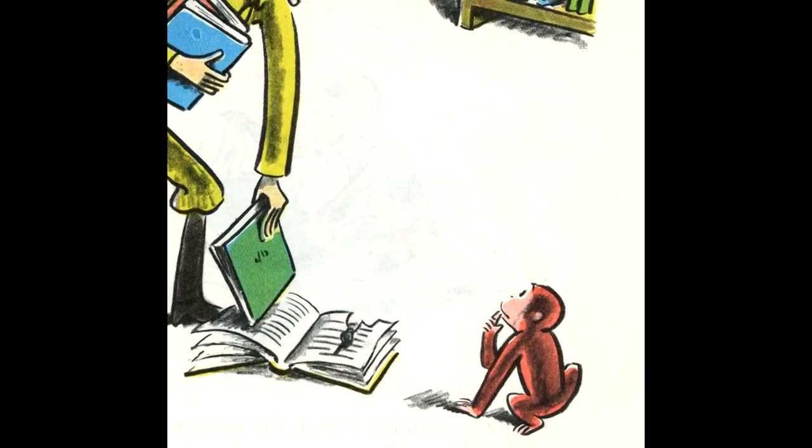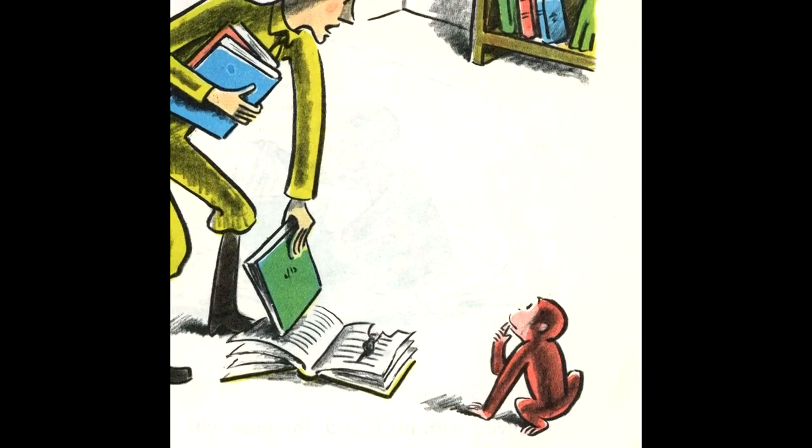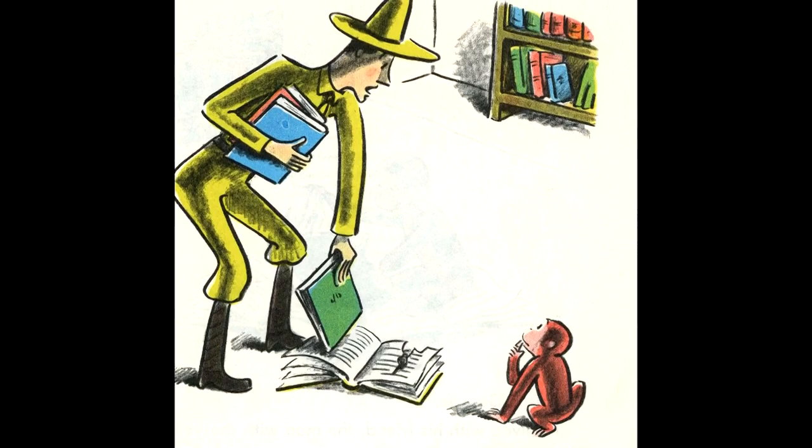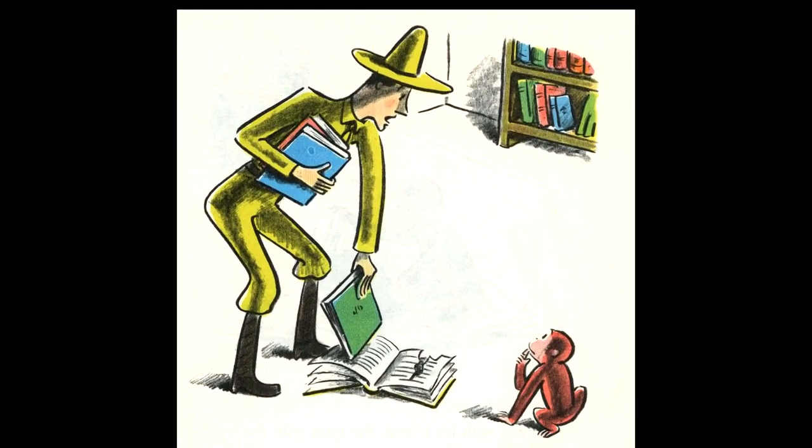You read it, George. Books are full of stories. Stories are made of words, and words are made of letters. If you want to read a story, you first have to know the letters of the alphabet. Let me show you.